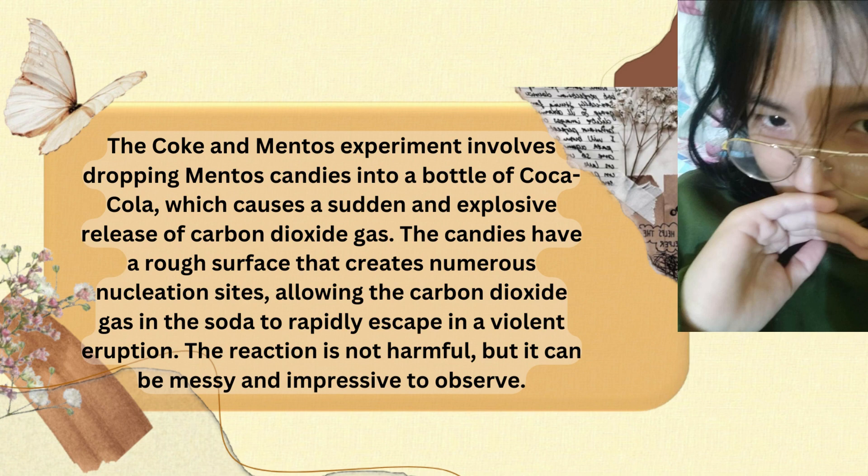allowing the carbon dioxide gas in the soda to rapidly escape in a violent eruption. The reaction is not harmful, but it can be messy and impressive to observe.